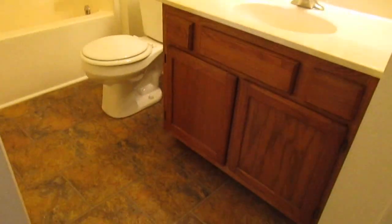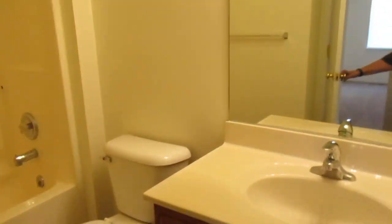Because both bedrooms connect to it, it's a really nice large bathroom with a single vanity, commode, and tub/shower. There's also a little closet in this bathroom, and you can see both bedroom doors from here.